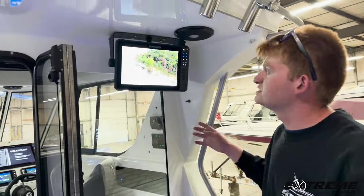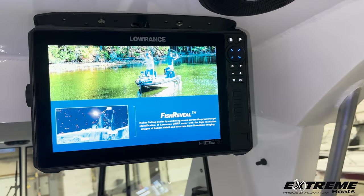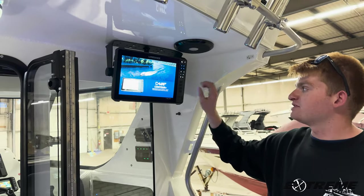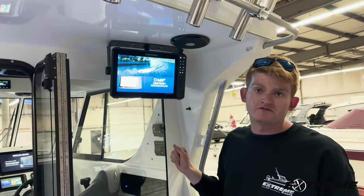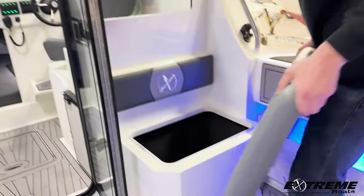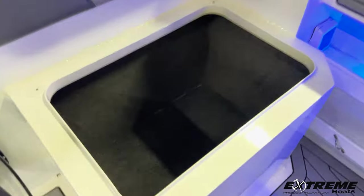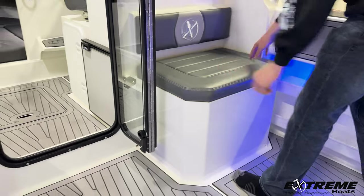I want to mention this third Lowrance unit that ties into all the other units in the cabin. This will have your GPS, engine instruments, and three-in-one fish finder. Underneath these seats you will find storage, all carpet lined.